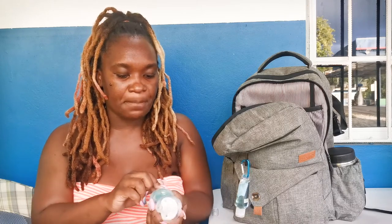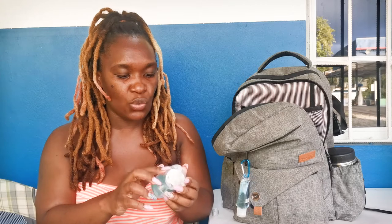These are soothers — pacifiers. This is the Philips one and this is the Nook brand. They're really nice. I don't want to touch them; they're sterilized.